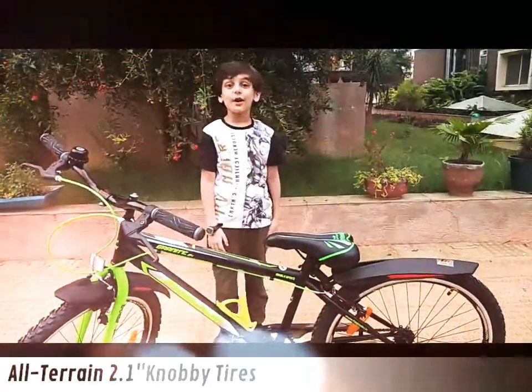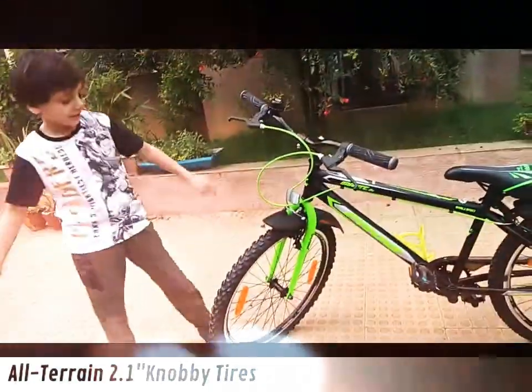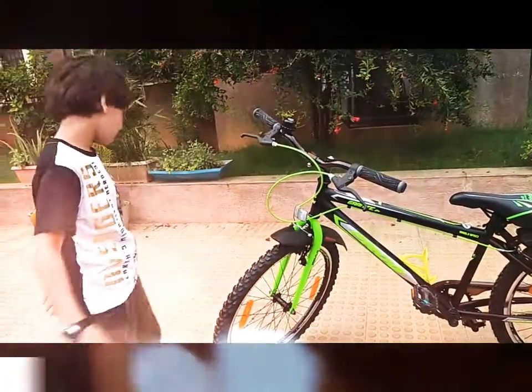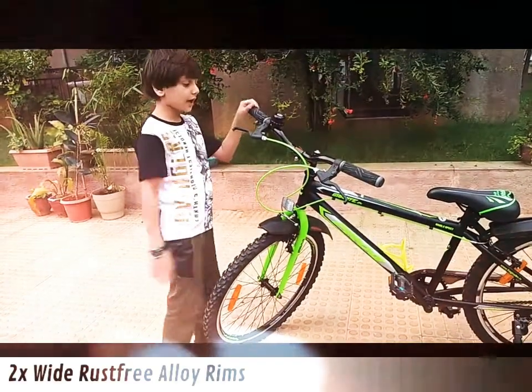Now we will talk about tires. Right here — the tires are good, a little big. Back in the middle.